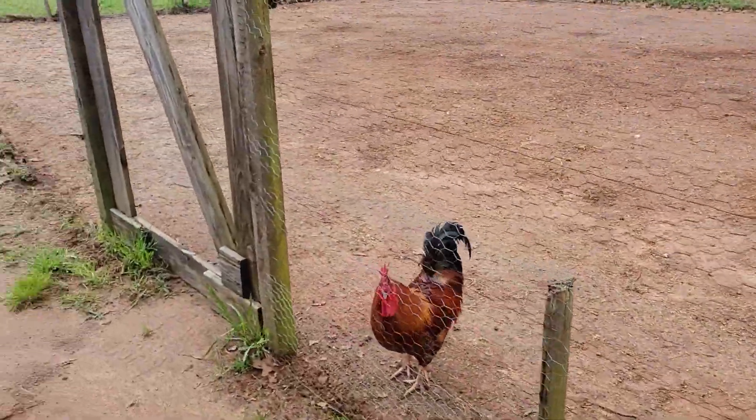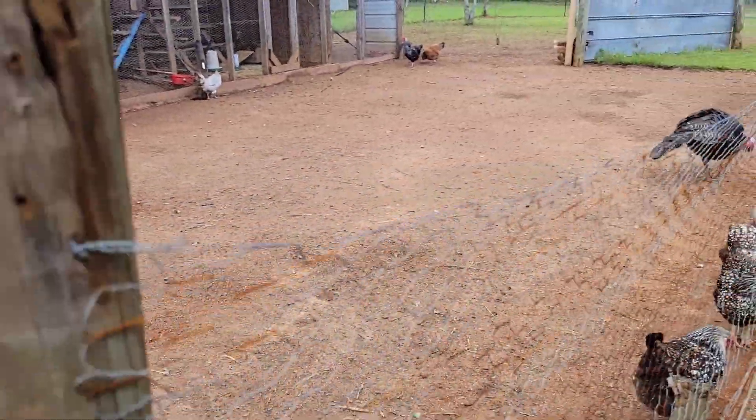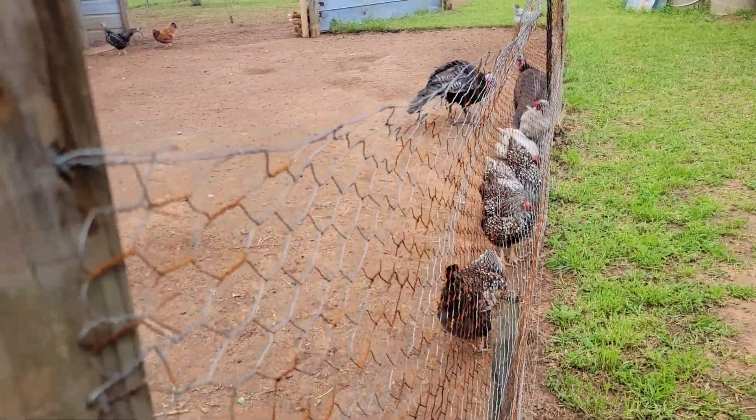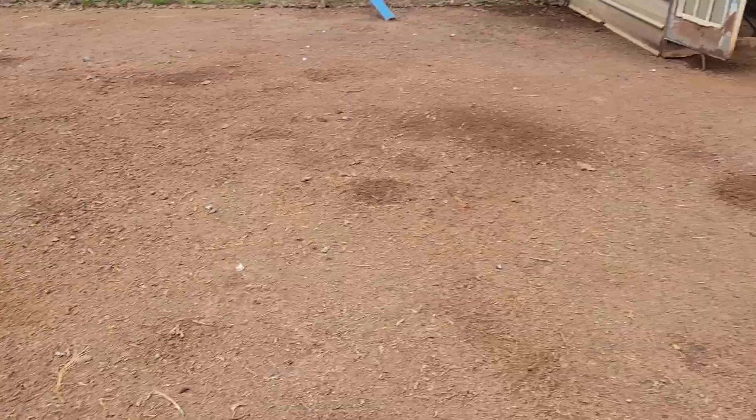I came out and was sitting on the bench thinking I need to check up under that brown turkey hen. It's Saturday — it rained all Friday and last night and part of the day — but I need to check up under her to see if those eggs have hatched. I told y'all I heard them chirping.